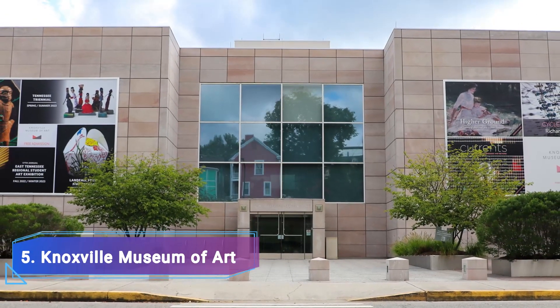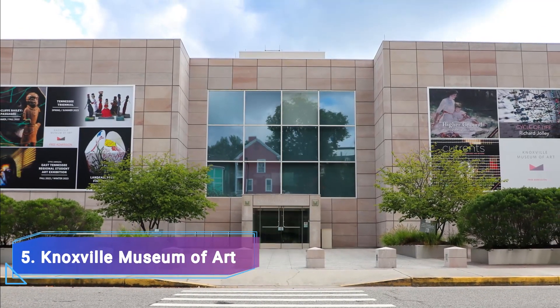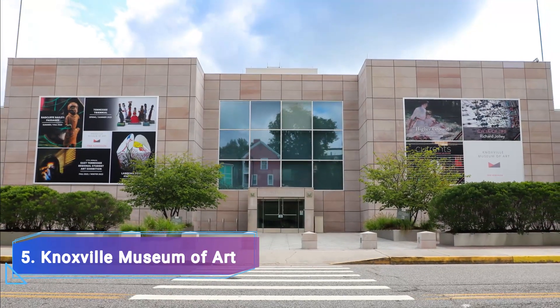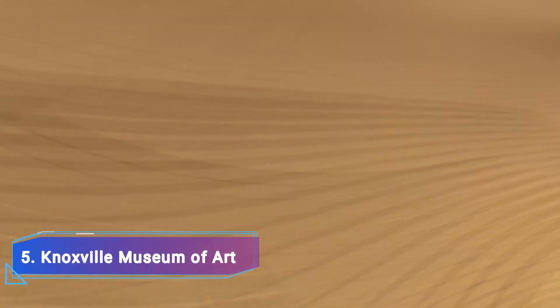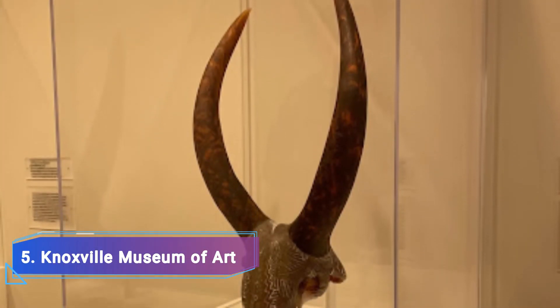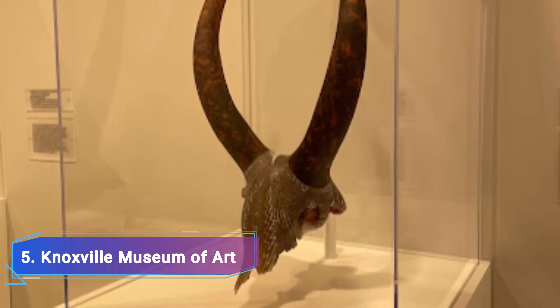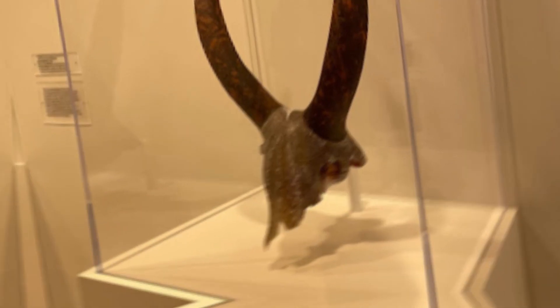5. Knoxville Museum of Art. The Knoxville Museum of Art is devoted to showcasing the magnificent native talent while also honoring East Tennessee art and the artists that created it. The choice of ongoing and passing exhibitions highlights the creatives who have made Knoxville and Eastern Tennessee their home.